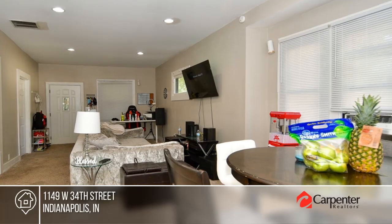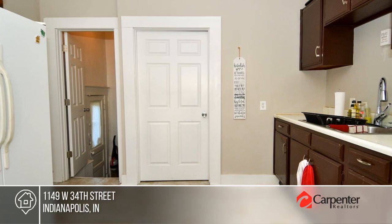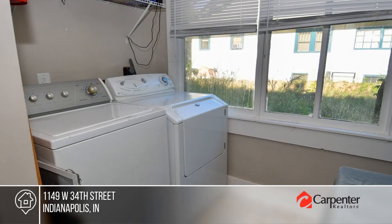Enjoy an open and spacious living and dining area in this newly remodeled home, as well as a large kitchen with a connected laundry room. There are four bedrooms and one and a half baths.